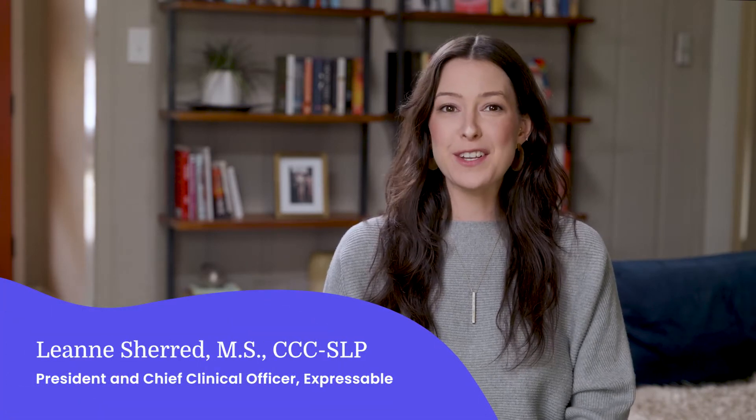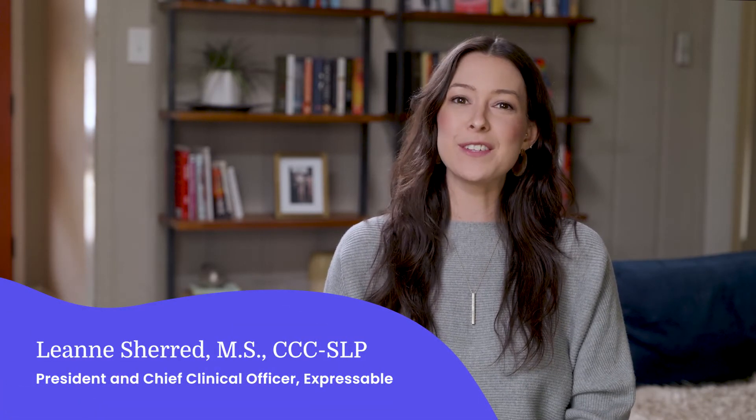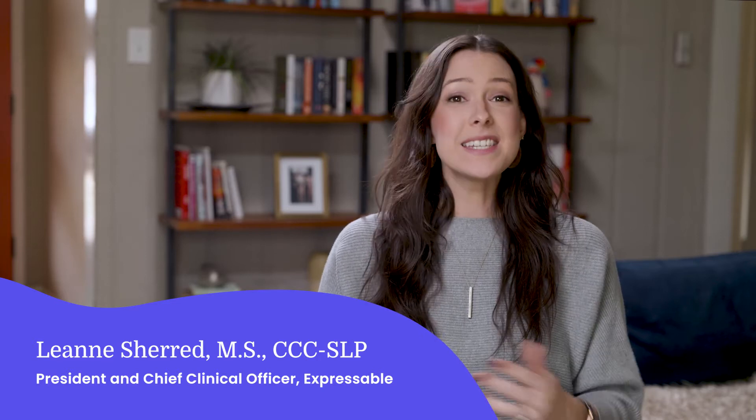Hello, my name is Leanne Sherrod. I'm a speech-language pathologist and the president and chief clinical officer here at Expressible. Today I'm sharing some tips for setting up home practice sessions and keeping your child interested in them. When it comes to improving speech, regular practice with a caregiver done throughout your everyday routine is one of the best ways to see progress.